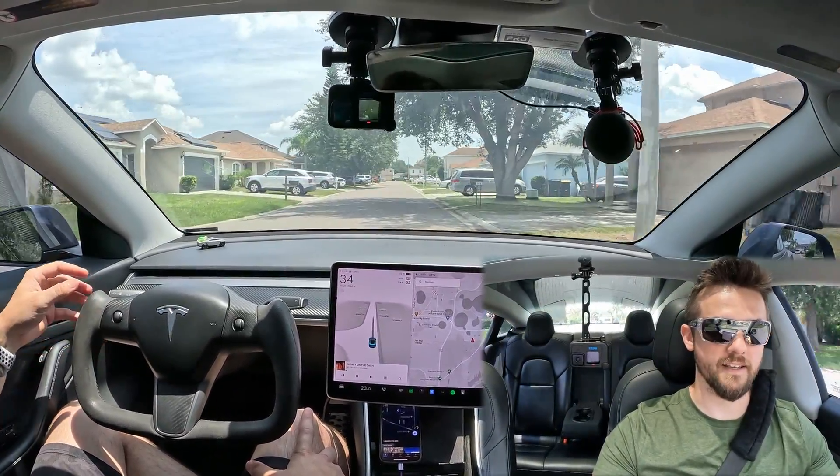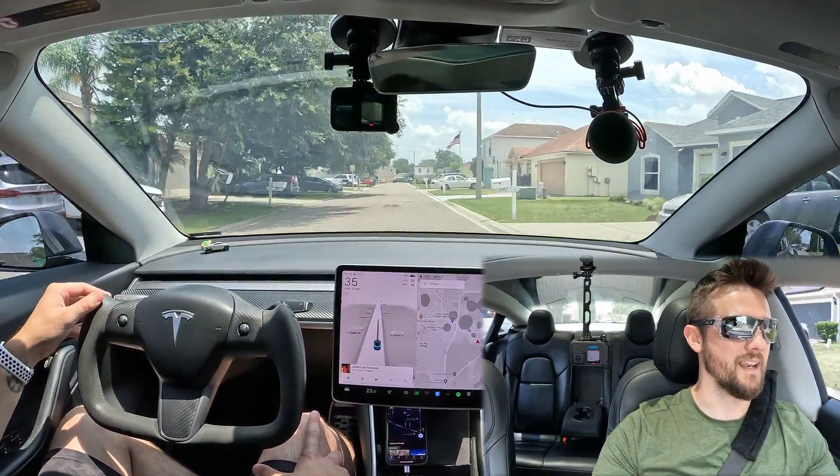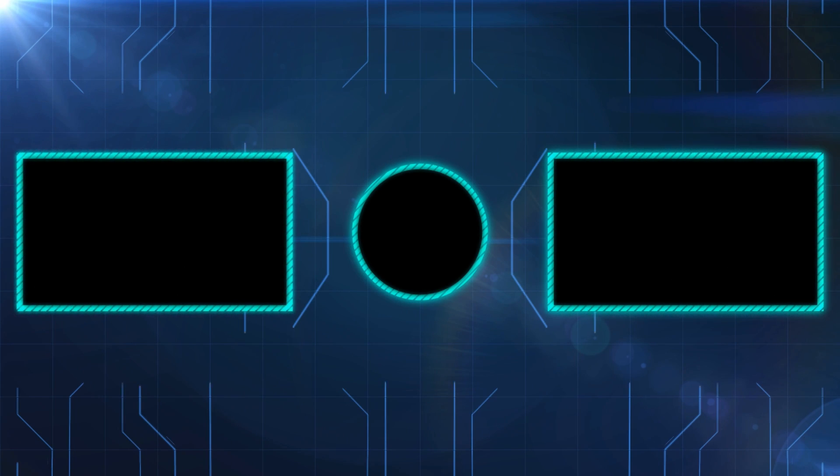FSD handled it better than I might have myself, just not being familiar with the area. That's awesome. With that, I will catch you guys in the next video. Take care.